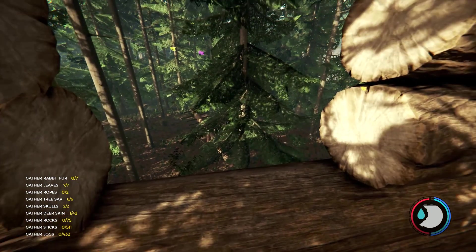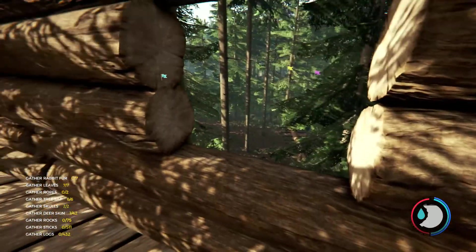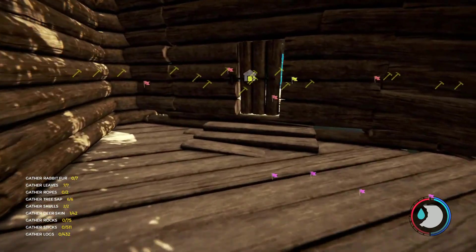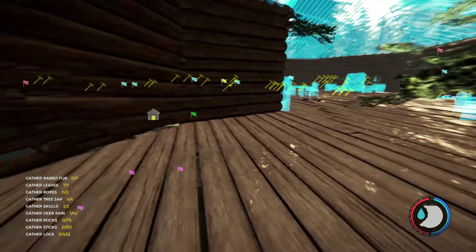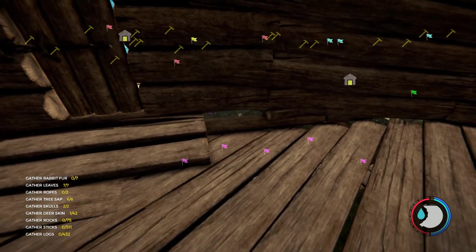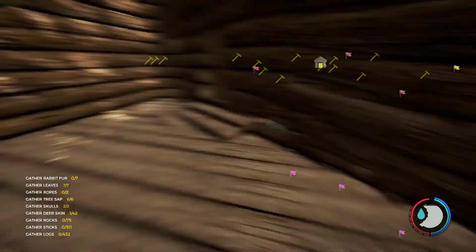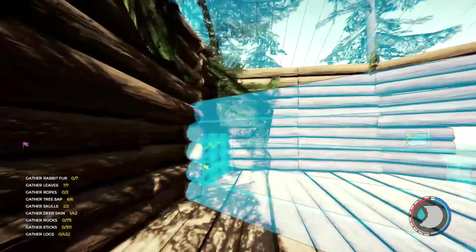Nice spot to look at a trap and see if it's gone off. I'm glad my trees would grow back, otherwise this base would be impossible. There's a few things I wish I could fix, like these little gap holes. But oh well. This is my bedroom.